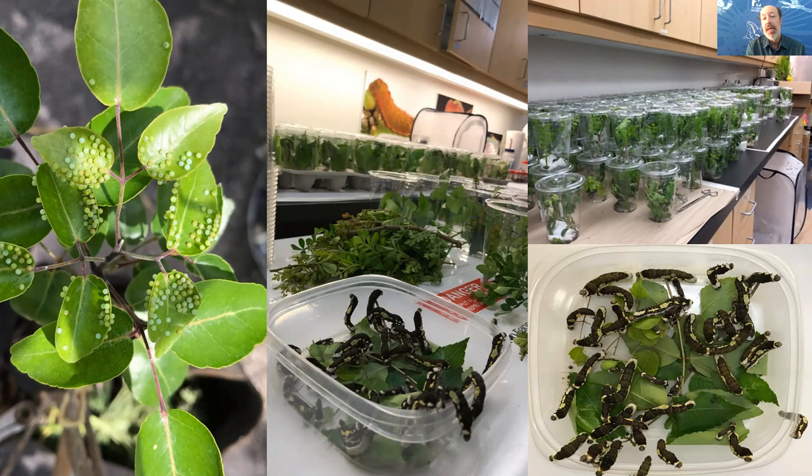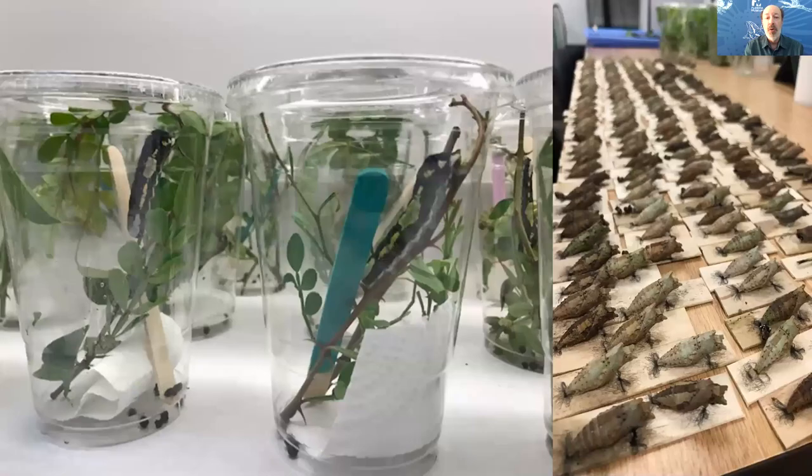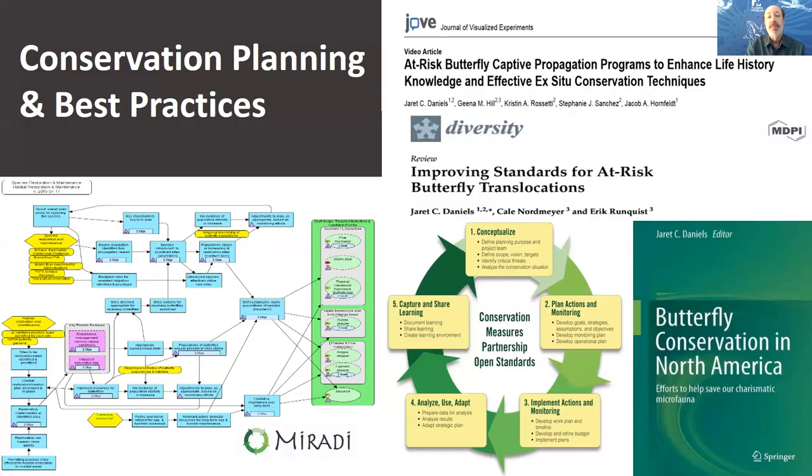We bring all individuals into captivity and rear them under controlled laboratory conditions. As they grow, late instar larvae are transferred into larger eight-ounce cups, one individual larva per cup, with a tongue depressor added. About 99% of larvae will pupate on the tongue depressor, which allows us to easily move the pupae, record information about the genetic lines on the wood tongue depressor, and provide a stable platform for adult butterflies to eclose. Under laboratory conditions, we can simulate spring rains by spraying down pupae, allowing us to get at least one or possibly two more adult generations per year compared to one or two in the wild.